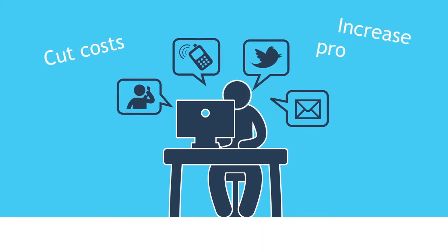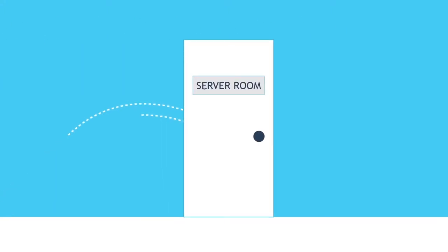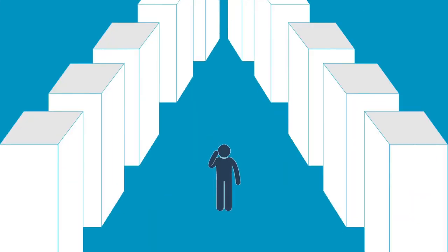You need to cut costs, increase productivity, and improve the service your customers get from IT. At the same time, you may be busy looking after your on-premise service desk solution.